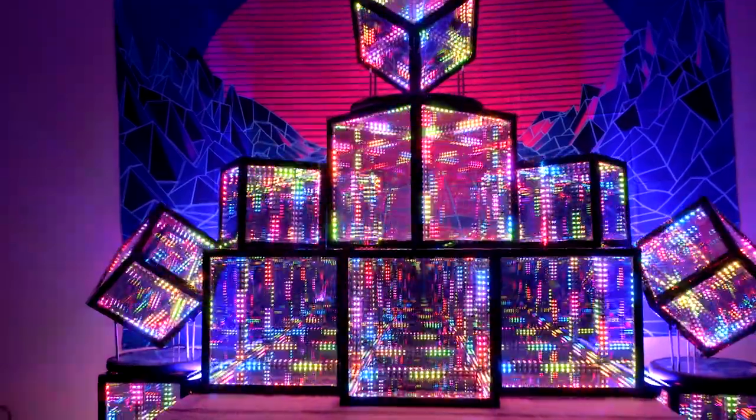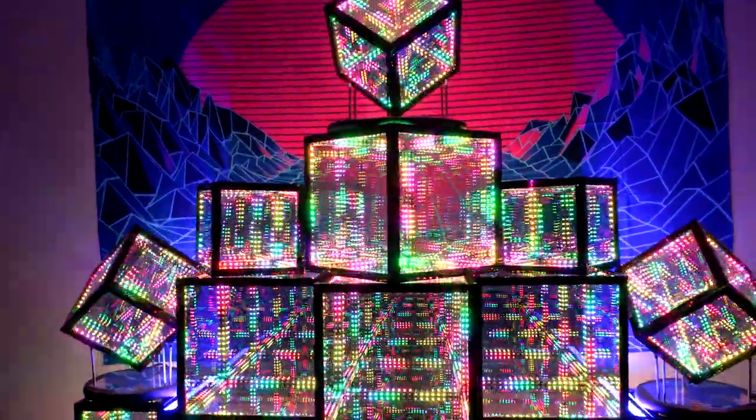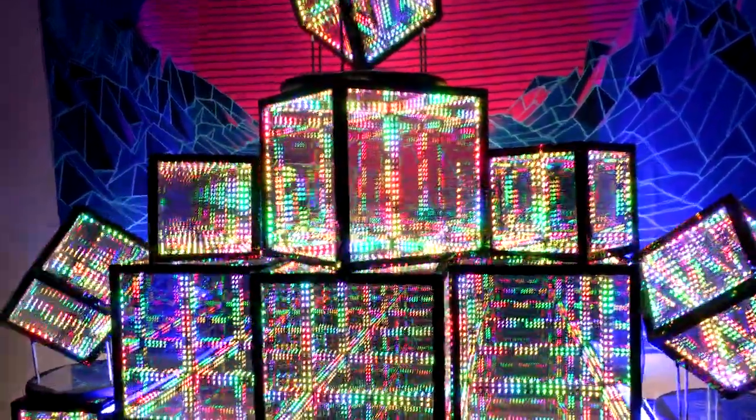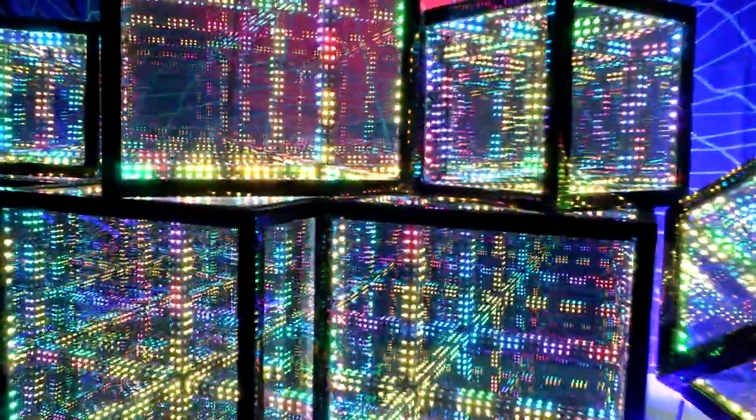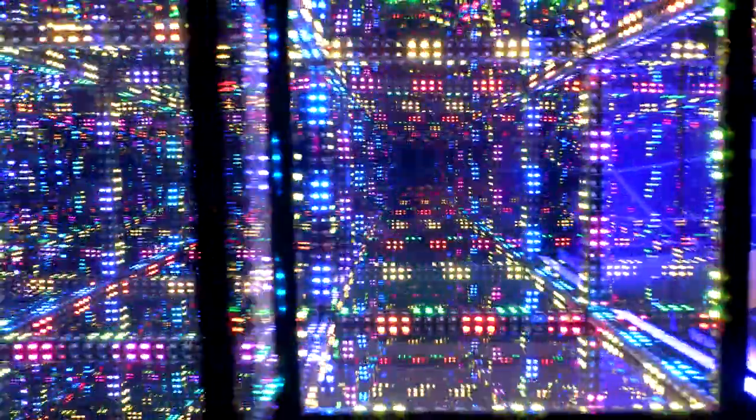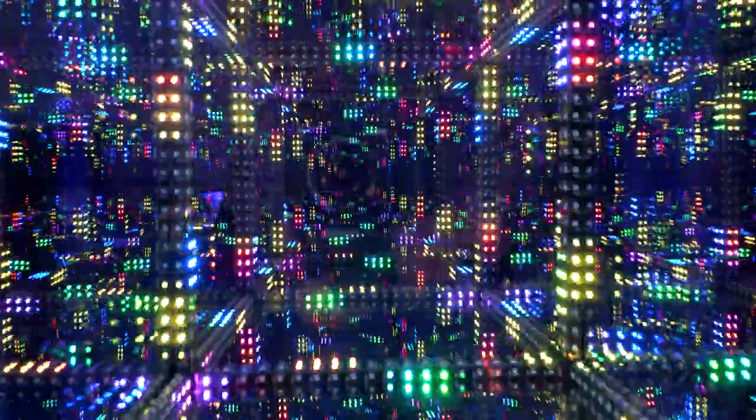We now set our sights on geometric expansion to deliver even more Hypercubes to this dimension. Together, we go forward to spread infinite light throughout the multiverse. Back us now to support your own shining, shimmering piece of infinity. Thank you, and see you in hyperspace.